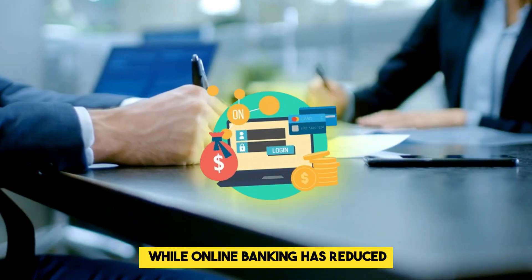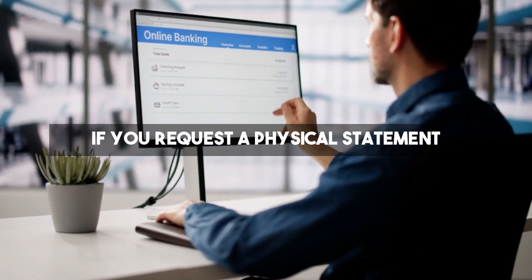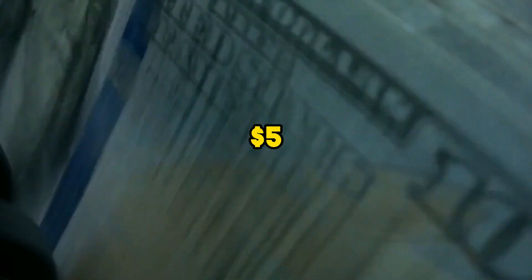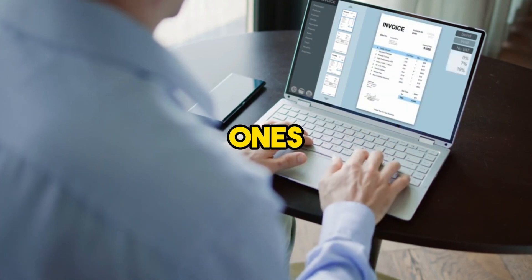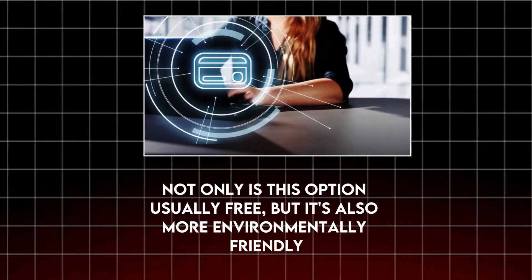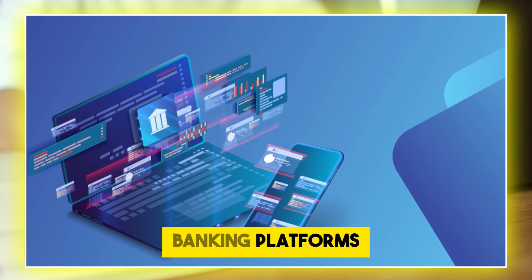Statement fee. While online banking has reduced the need for paper statements, some banks still charge a fee if you request a physical statement. This fee can range from $1 to $5 per statement. To avoid statement fees, opt for electronic statements instead of paper ones. Not only is this option usually free, but it's also more environmentally friendly. Most banks offer the option to switch to paperless statements through their online banking platforms.